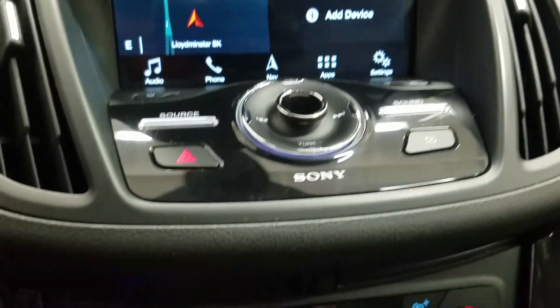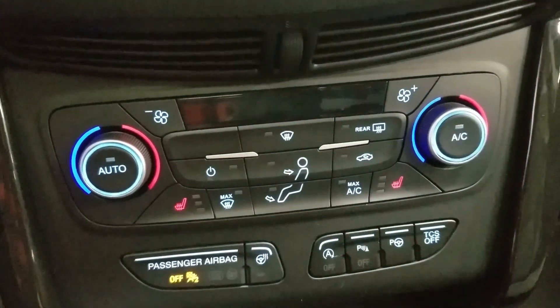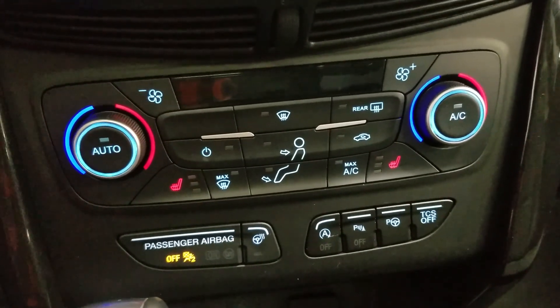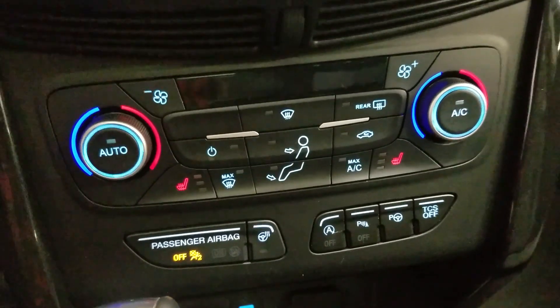Down below we have our SYNC controls as well as our dual climate control area, which includes air conditioning and heating for the entire cabin. Driver and passenger can also enjoy heated seats, and our driver can enjoy a heated steering wheel.